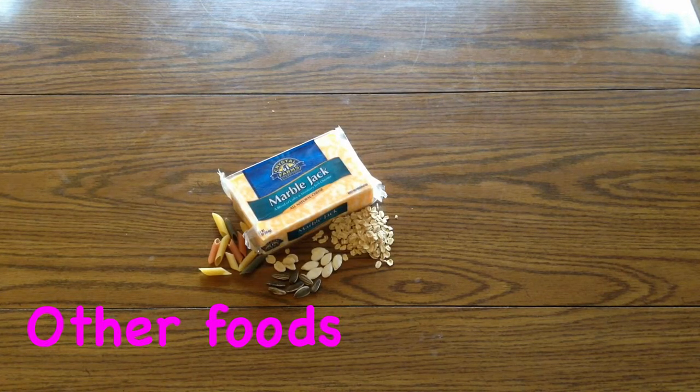Buckwheat, bran or wheat germ, brown rice, cooked or plain cereals — low sugar — cheese, mild, lower fat, small quantities. Dry toast, whole wheat, no white. Flax seeds, small pinch every night or every other night.